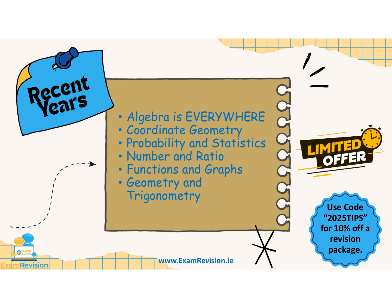Geometry and trigonometry: constructions and theorems are less important in recent years, but I would definitely keep an eye on Pythagoras and your trig ratios — sine, cosine, tan. One of those is almost guaranteed to appear.